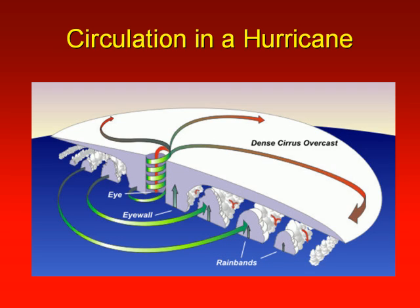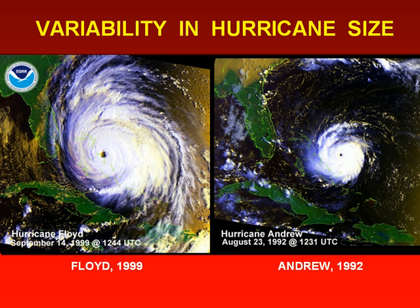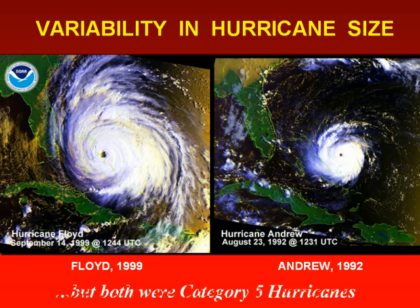The circulation in a hurricane is low pressure near the ocean surface with high pressure sitting on top of the hurricane where the exhaust is taking place. Hurricanes vary in size — some are large, some are very small. Both of these hurricanes were category 5s. Hurricane Floyd on the left had a 50-mile diameter eye while Hurricane Andrew was only 30.